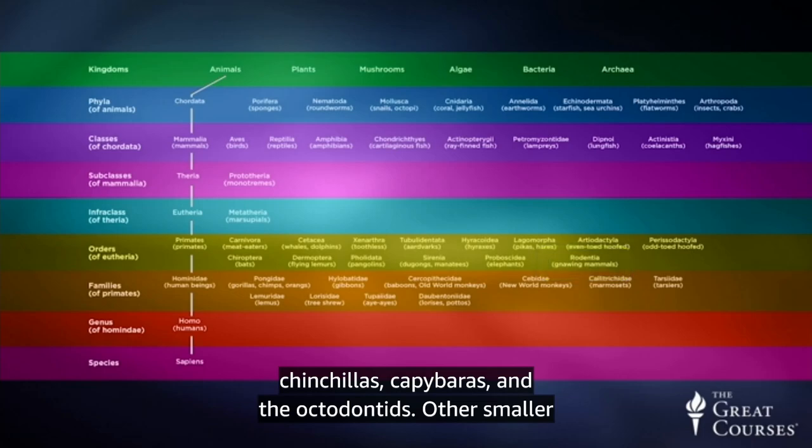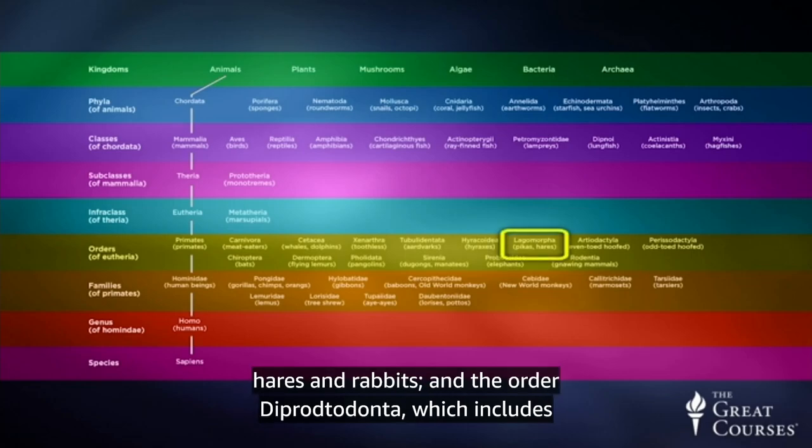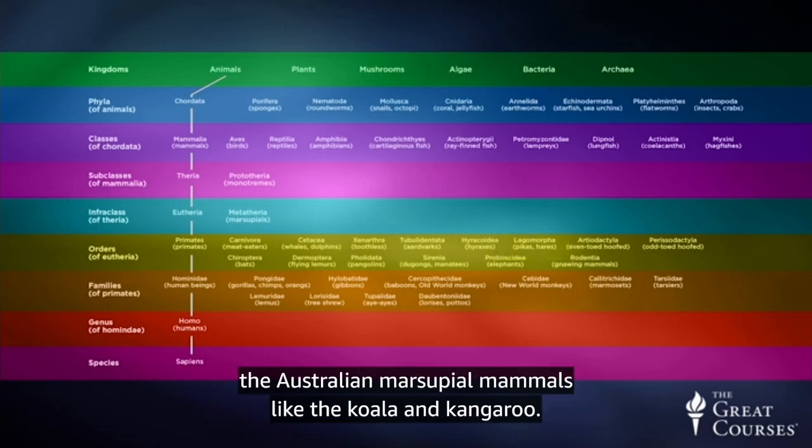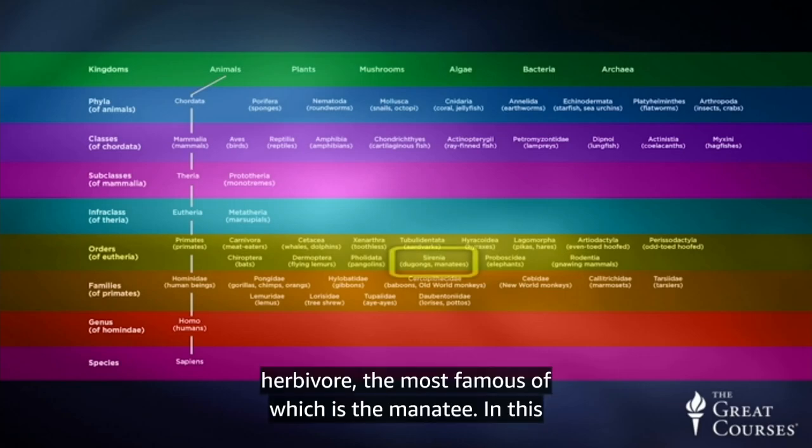Other smaller herbivores belong to the order Lagomorpha, which includes hares and rabbits, and the order Diprodontia, which includes the Australian marsupial mammals like the koala and the kangaroo. Finally, we have four living species of aquatic mammalian herbivore, the most famous of which is the manatee.